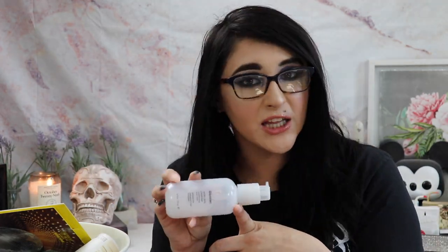I finished the Glossier Milky Jelly Cleanser conditioning face wash — I freaking loved this. I've been trying so much Glossier stuff recently and loving all of it. There's still a tiny bit I can't get out, but this is a really nice, gentle everyday cleanser that makes my skin feel clean. I would repurchase it in the future, but only on sale because it's pricey. It's six fluid ounces, which feels like an okay size for a cleanser.